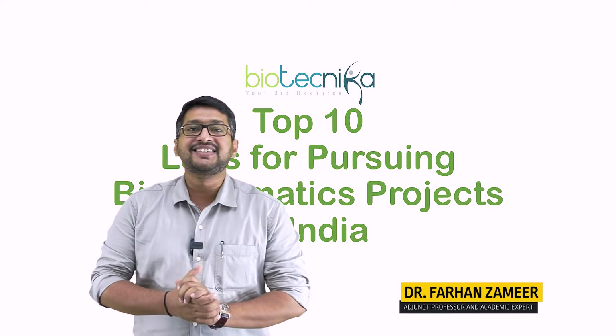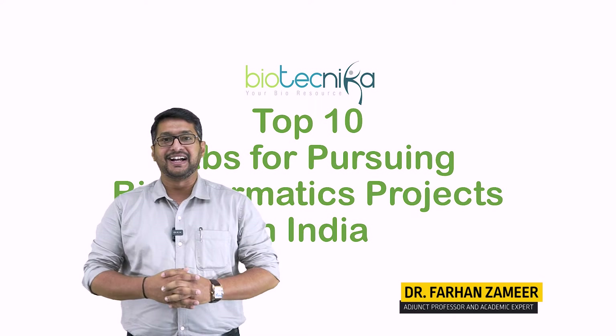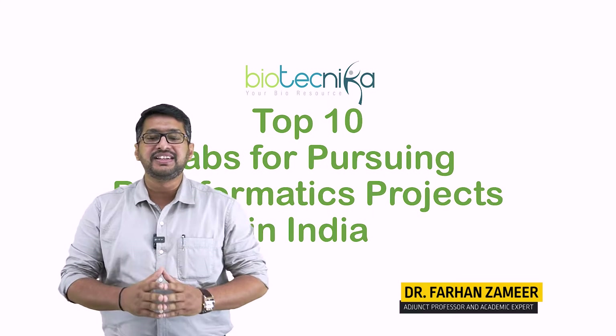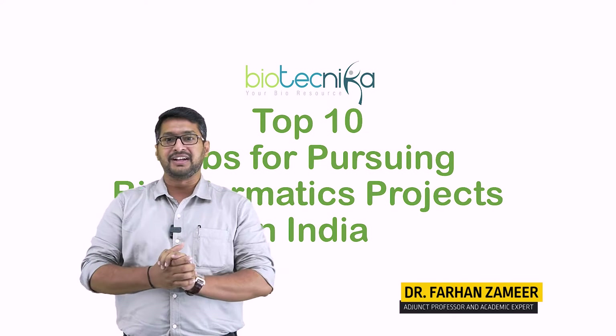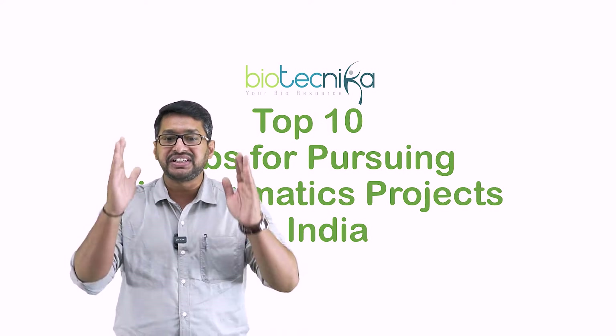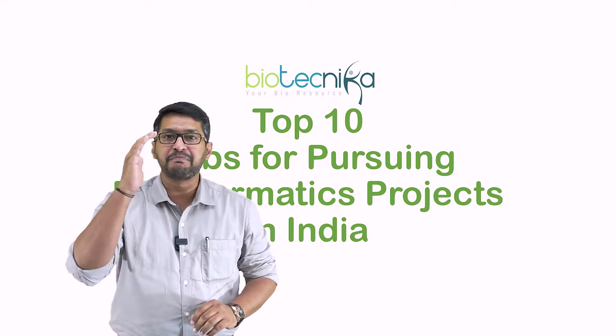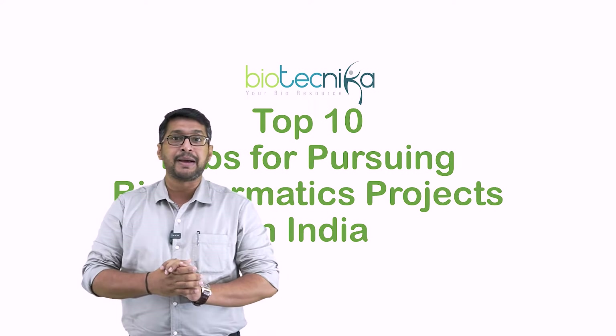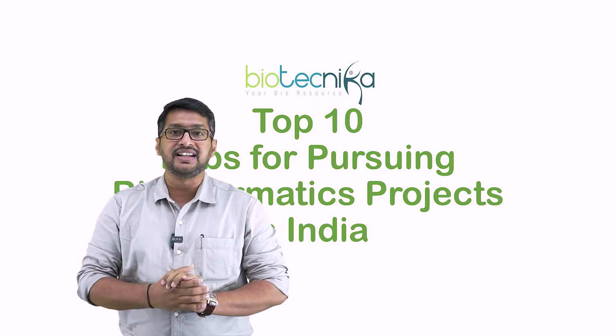Hello Biotechnicals. This is Dr. Farhan Sameer from Biotechnica Bangalore. From a long time, most of our internship students wanted to do projects in bioinformatics. What we have done is we have listed the best 10 laboratories for pursuing bioinformatics projects in India. So what are these 10 laboratories? Let us see into the list.